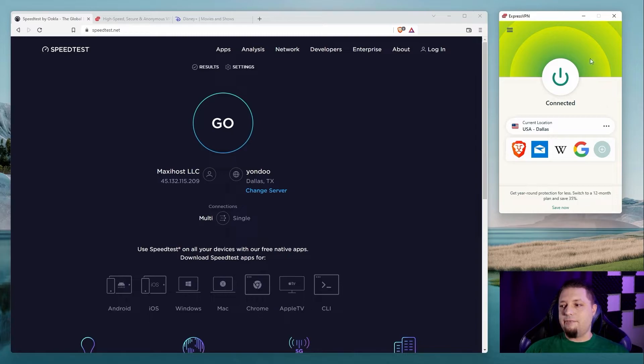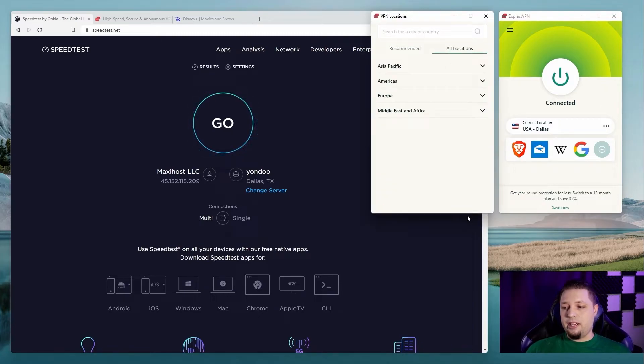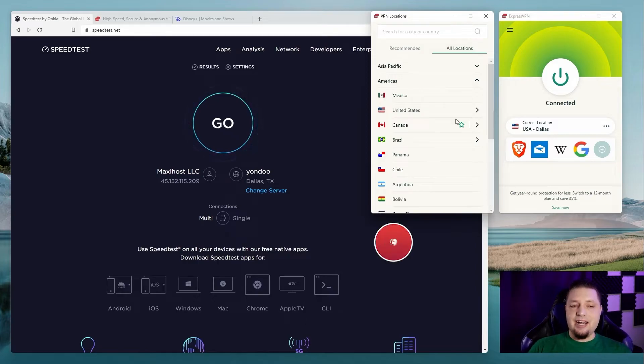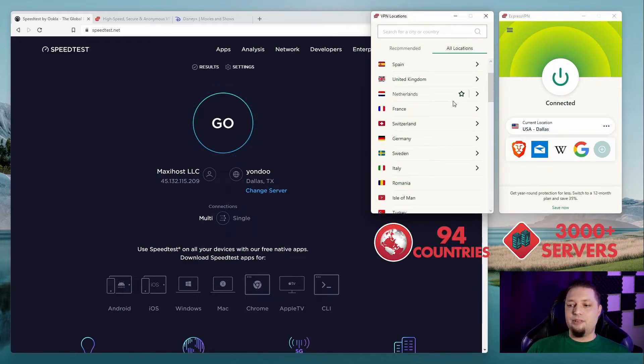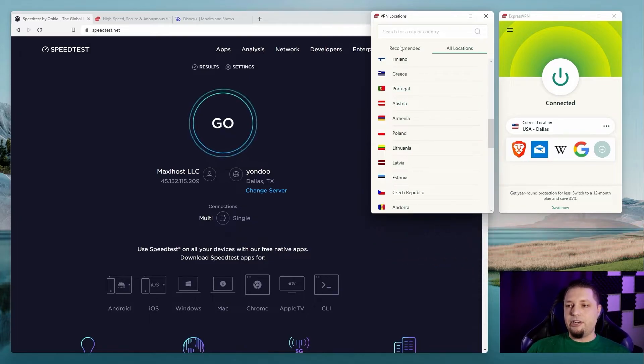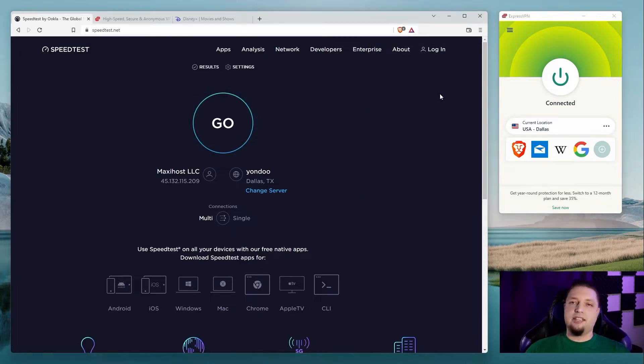First up is good old ExpressVPN, one of our all-time favorites. We like it because it's fast, its network is solid, and it has 94 countries you can choose from in terms of servers. That means you always have a server nearby, which can help with faster speeds. I live in Mexico City and I like to connect to Dallas when I want to connect to the US, for example. Speaking of speed, let's run a speed test real quick.